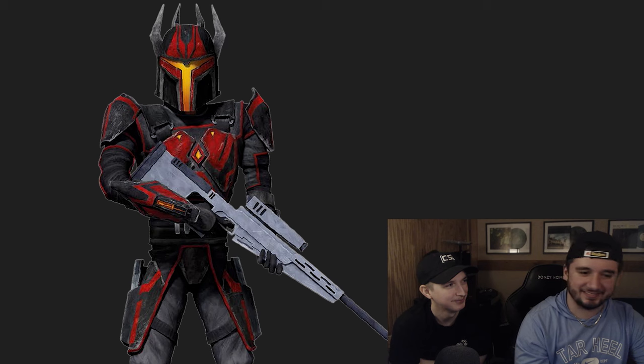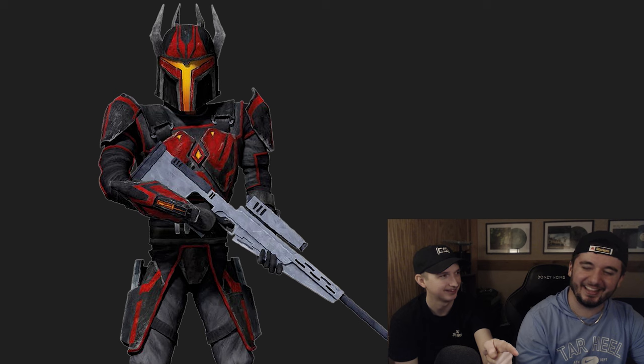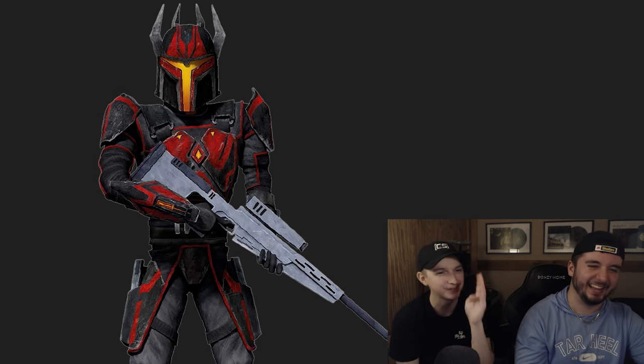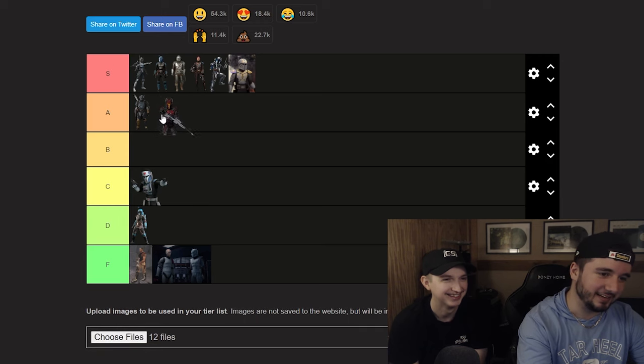Number twelve, the final one: Gar Saxon. We might disagree here. This is S for me — I'll throw that out there. I'll put it A. It has to go A since it's not unanimous. I think he's trying too hard — this is what a try-hard Mandalorian looks like. Others have effortless drip; he is putting too much effort in. I will accept getting flamed in the comments for that.